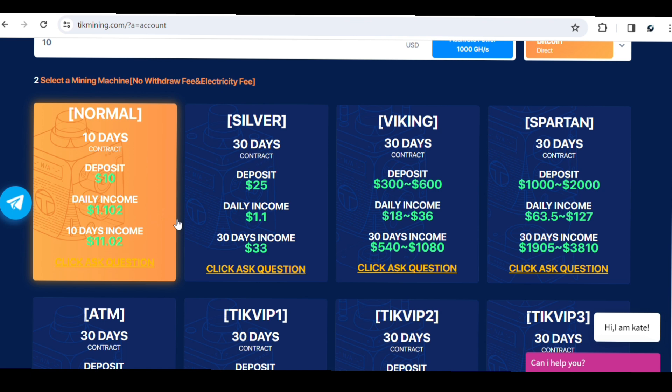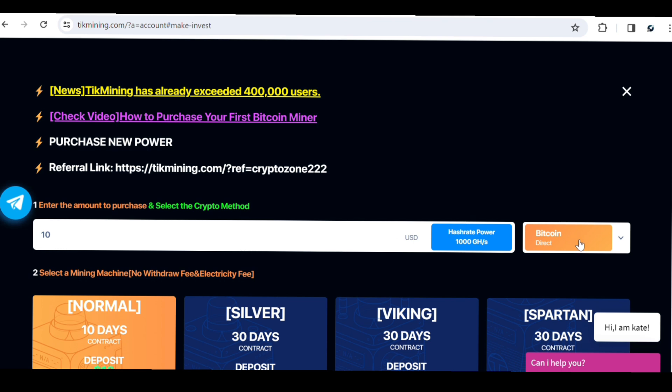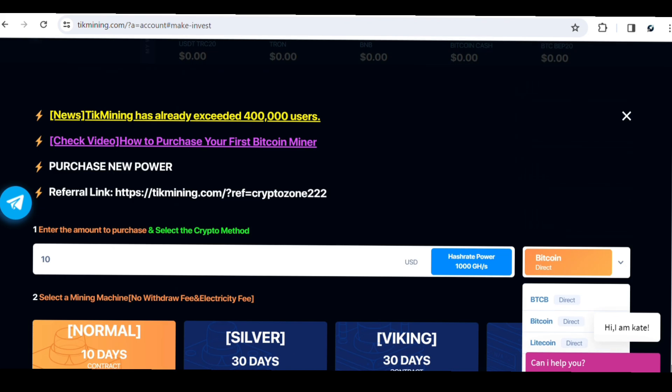I want you guys to stick with the free plan, though it will take a long time to reach the minimum withdrawal amount of five dollars. If you want to increase your speed you have to buy a plan. To make a deposit, use the Make Deposit option, select the amount and type of cryptocurrency you want to deposit, and then purchase whichever VIP or plan you want.